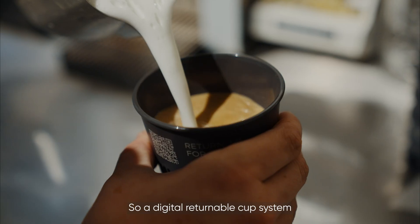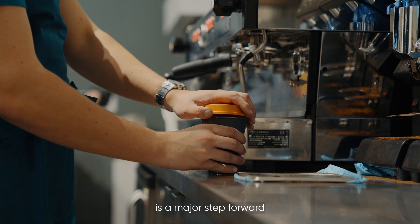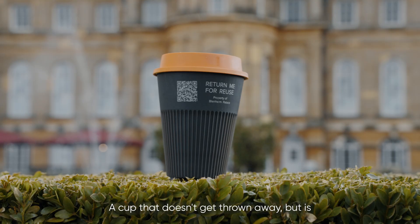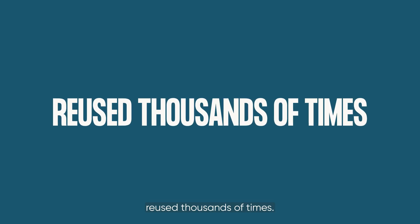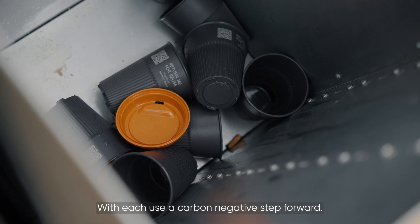A digital returnable cup system is a major step forward for the environment and for your business. A cup that doesn't get thrown away, but is reused thousands of times — with each use, a carbon negative step forward.